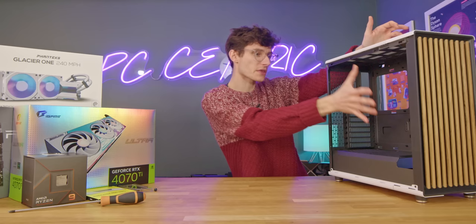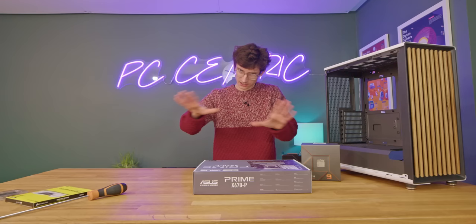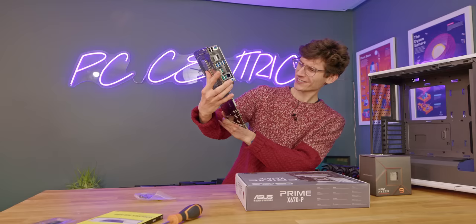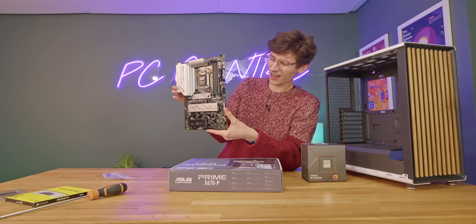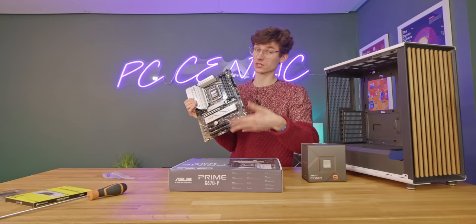The motherboard we're using here today aims to keep the price down a little bit. This is the Asus Prime X670-P — it's not one of the extreme versions, but I don't think most people need all of the extra Gen 5 support. Taking the motherboard out of the box, it is quite obviously a bit more of a cheaper motherboard, though it definitely still looks quite nice. Just be aware if you're going to pump loads of voltage into your CPU or buy a top-end Ryzen 9, this probably isn't the one I'd recommend.